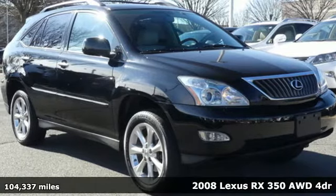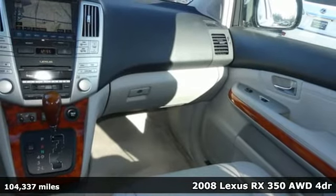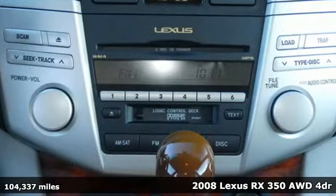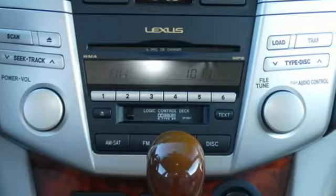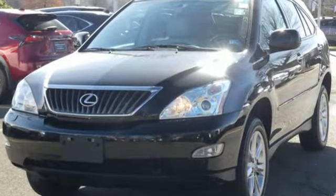Here's a 2008 Lexus RX 350. This RX 350 is luxury without apology. Sink into the driver's seat and experience its intense elegance. A great vehicle is comprised of great features like these.